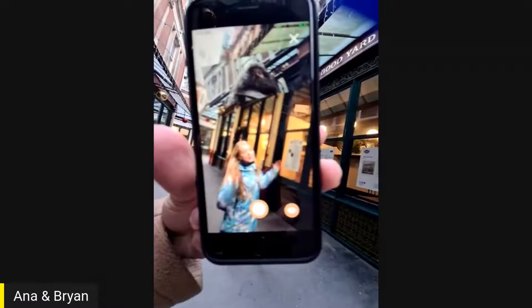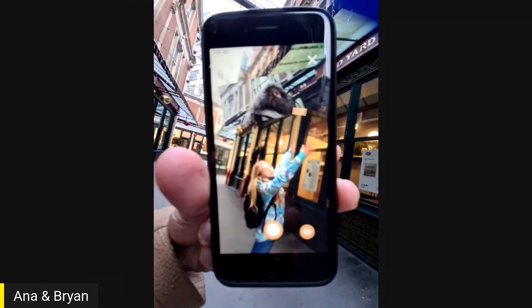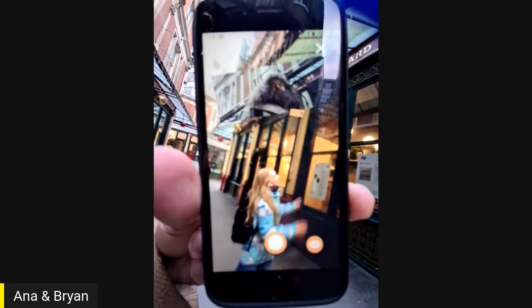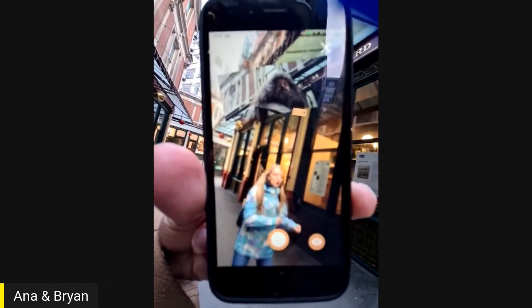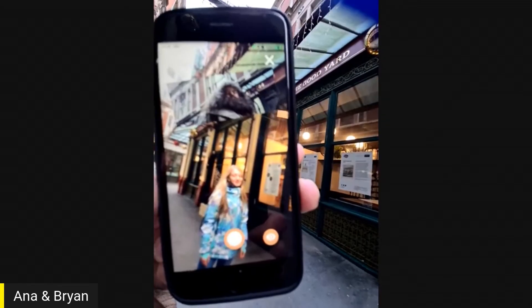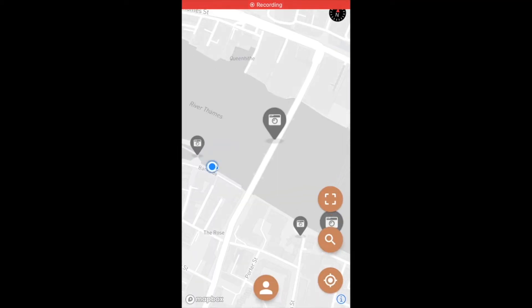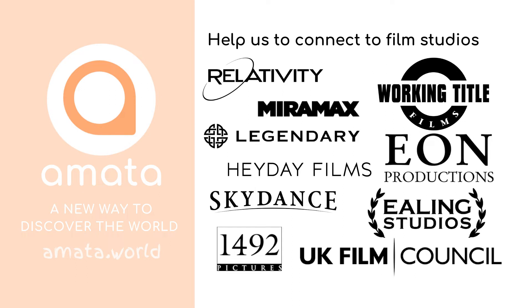In the future, we're hoping to have a huge 3D version of Hagrid in augmented reality, and I can actually interact with him — like, high five, or we can do a small dance with him. That's our dream. That was the prototype of our future app, and we are just one step away from it. We need to bring film studios on board, so if you know someone who can help, please let us know.